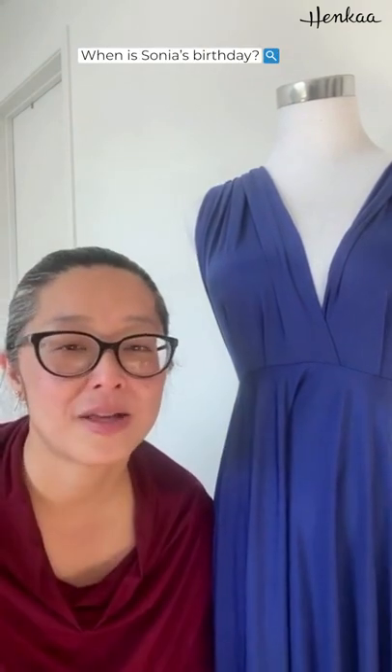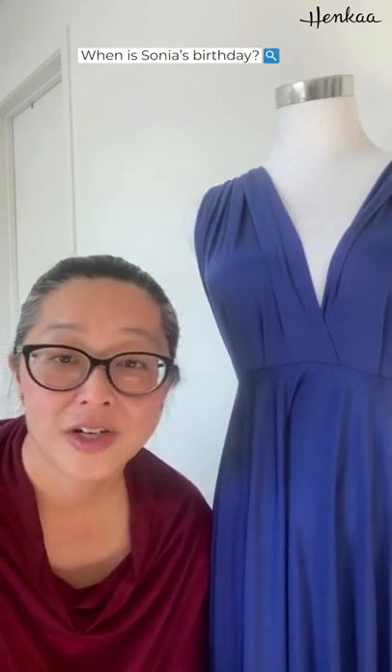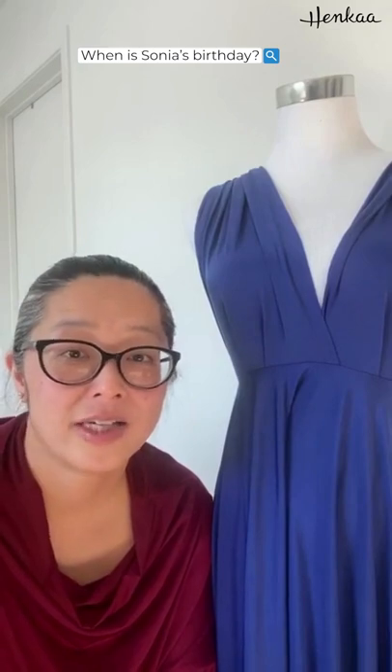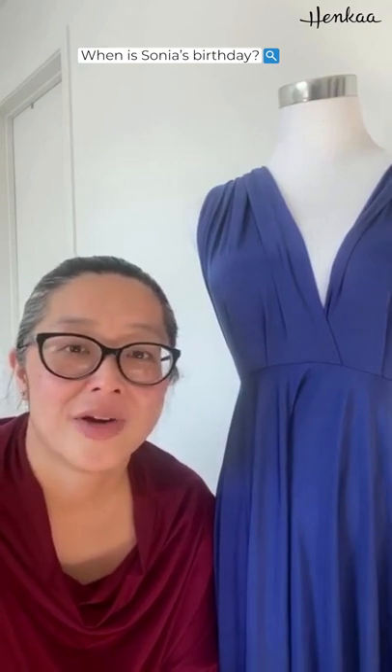The last question — someone asked when my birthday is. We're all about celebration, so my birthday is in March, on March 11th, and I'm turning 45. Sam's birthday is also in March, and International Women's Day is on March 8th, so it's a big month for us. We are planning a little giveaway — you're the first to know here. Get on our newsletter and you'll find out all about it.